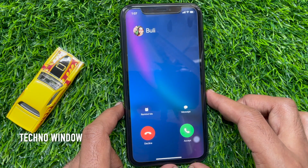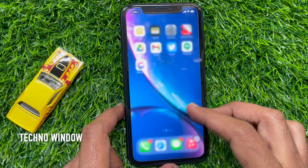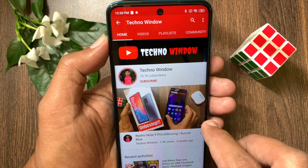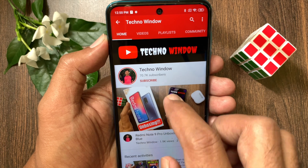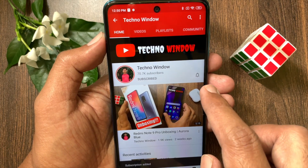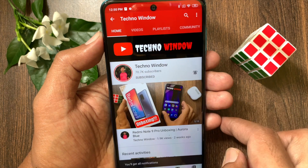So these are the steps to dismiss incoming call notifications on your iPhone without rejecting them. Hope this video helped you. Please subscribe to my channel by tapping the subscribe button, and also tap the bell icon to receive notifications about all new videos.